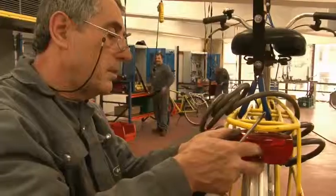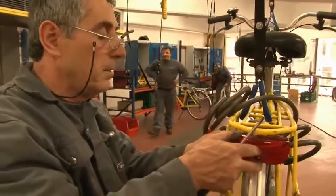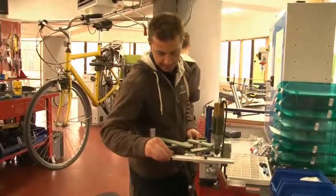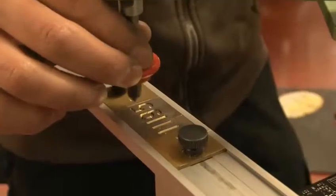Bicycle repair centers can be found in various parts of the city. Here one can either mend one's own bike or leave it with the staff who will mend it for you. The prices have been set at a student-friendly level, thanks to support from the city of Ghent, the technical colleges and the University of Ghent.